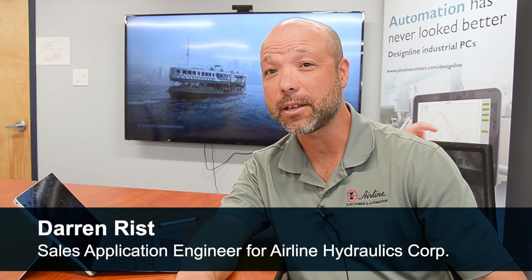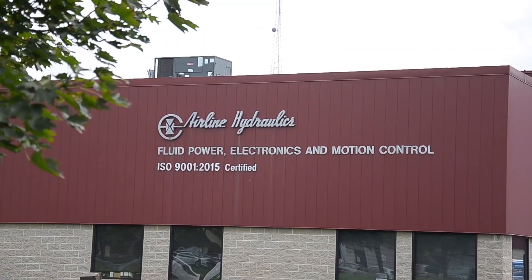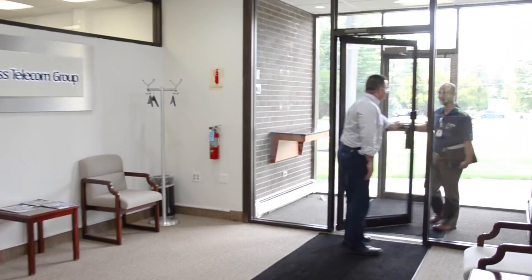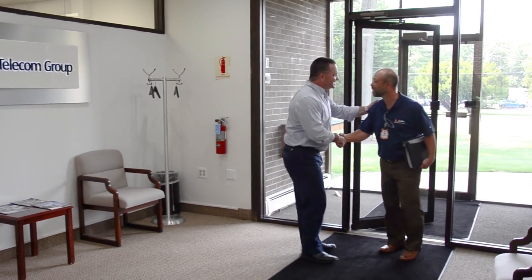My name is Darren Rist, I'm a Sales Applications Engineer for Airline Hydraulics. Initially Tony gave me a call about a flow rack that he was looking for. I set up a meeting to go over the design and once I got there I realized he was really working on a much larger project.